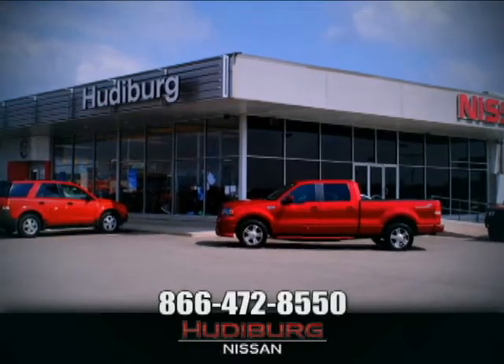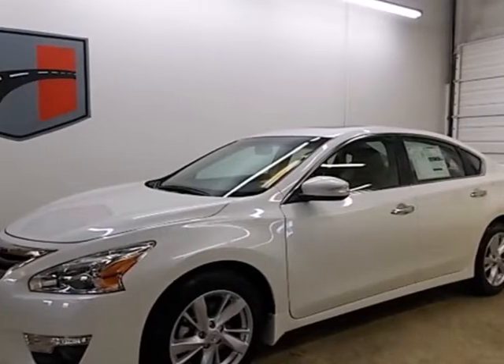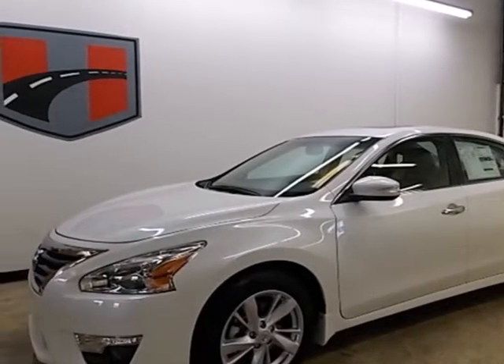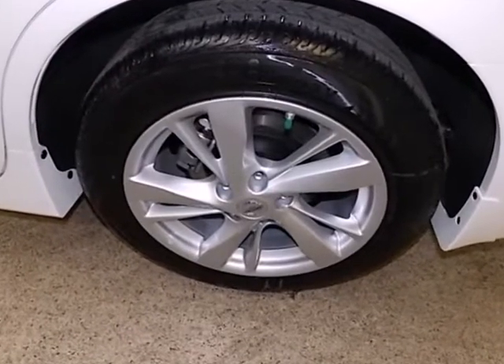At Hudeburg Nissan, we'll give you more! Here's a 2013 Nissan Altima. This sporty sedan is a more efficient take on excitement.